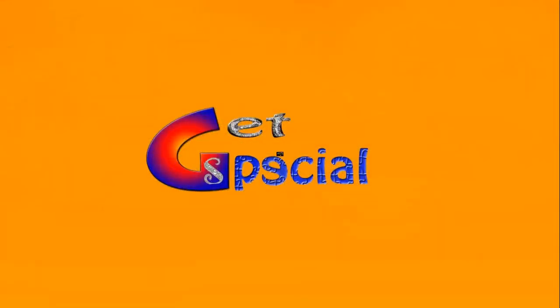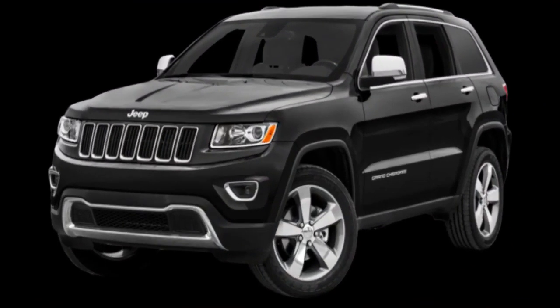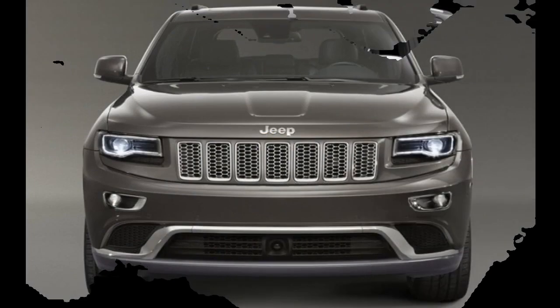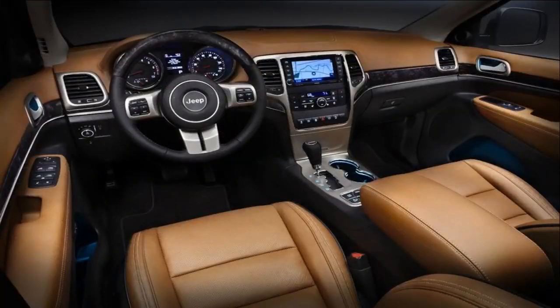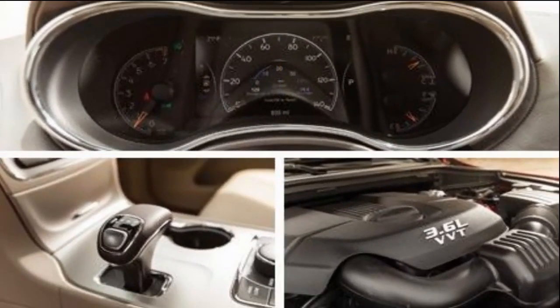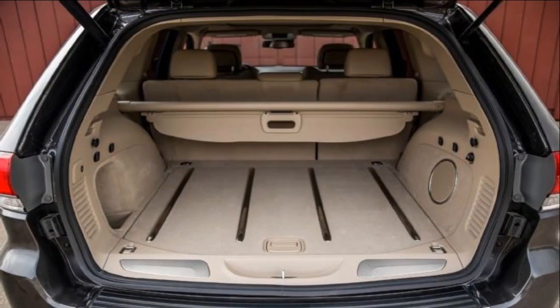Welcome to our special. Now I introduce the amazing mid-size SUV, the Jeep Grand Cherokee — one of the most versatile models in the current market. The oil-burning mill is a 3.0-liter turbodiesel V6 that produces 240 horsepower and 420 lb-ft of torque. It manages to return 21 mpg in the city and 30 mpg on the highway.